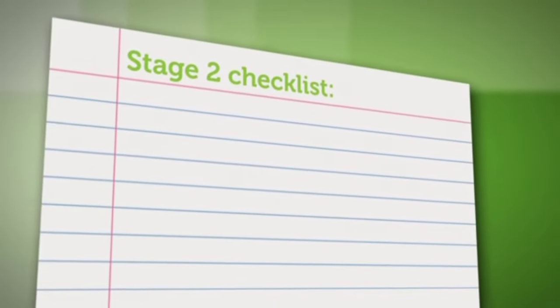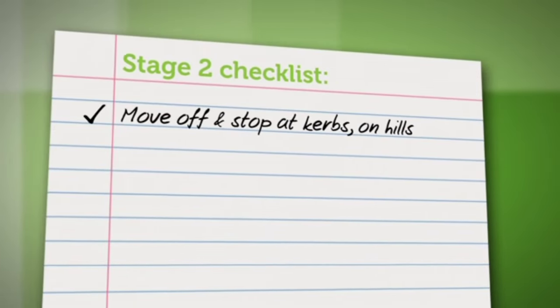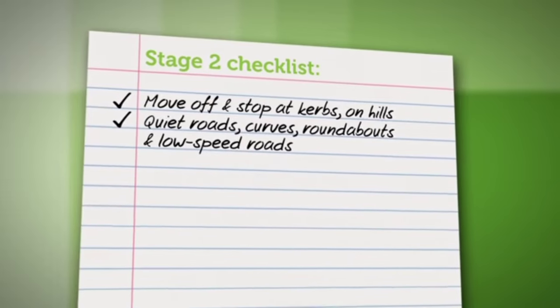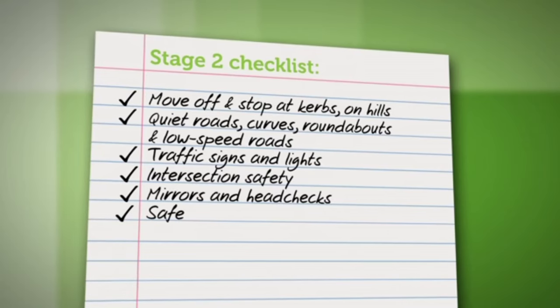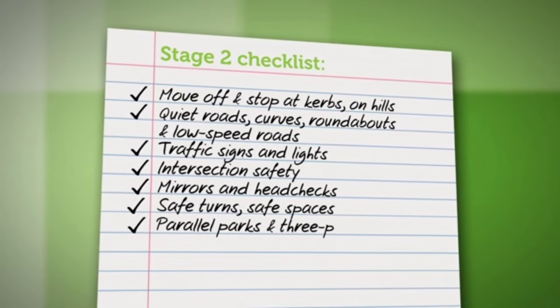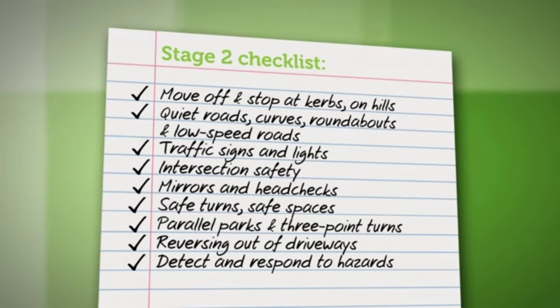In fair weather, wet weather and at night, learners should be able to: move off and stop at kerbs and on hills; drive safely on quiet roads, curves, roundabouts and low speed roads; obey traffic signs and traffic lights; slow down before intersections; turn right at intersections; use the mirrors; do headchecks; make safe turns; leave a safe space between other cars; complete parallel parks and three-point turns; reverse out of driveways; and detect and respond to potential hazards. Remember, learners need to do all these things consistently before they can move on to the next stage.